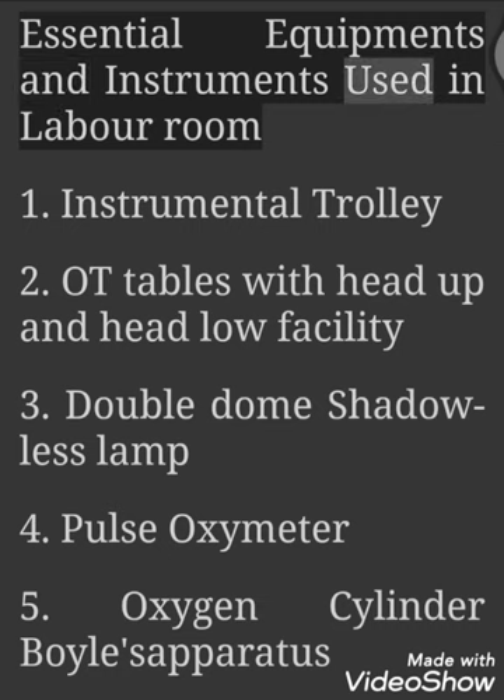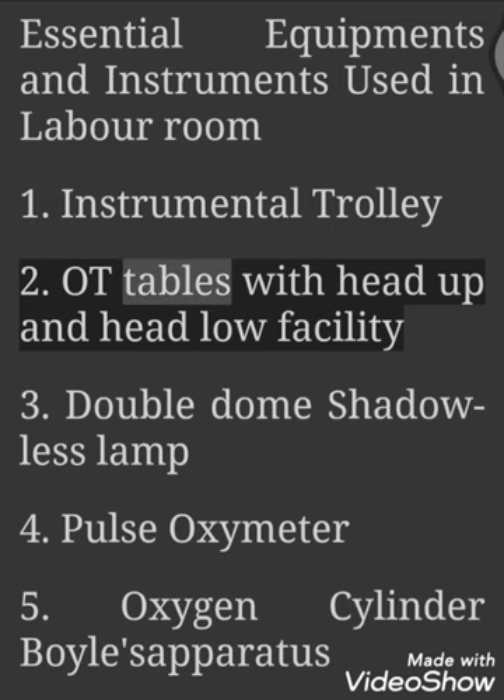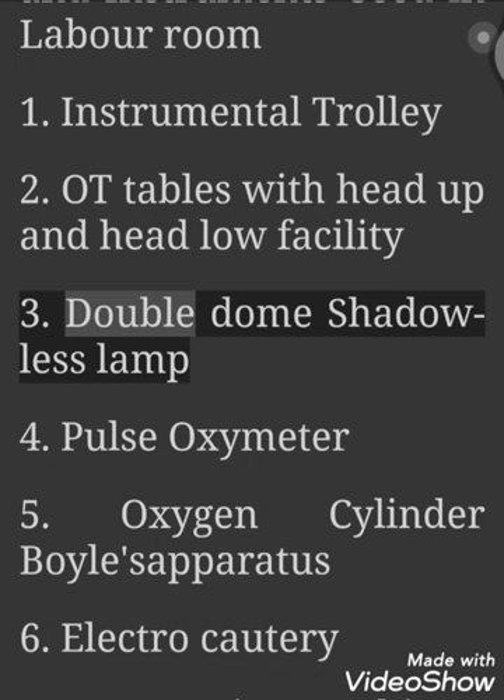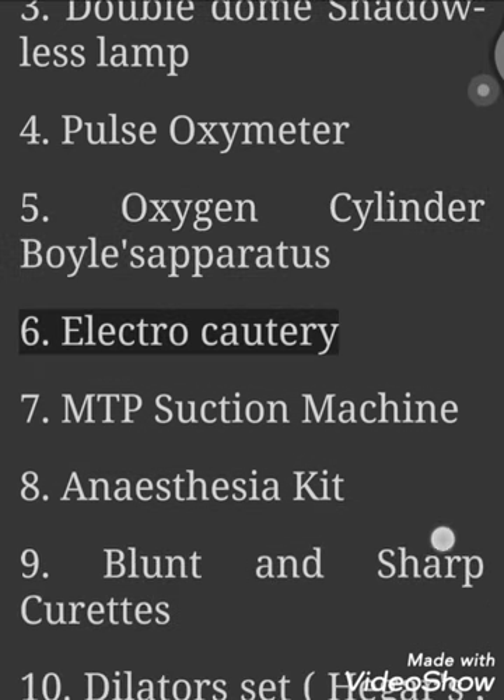Essential Equipments and Instruments Used in Labor Room: 1. Instrumental Trolley. 2. OT Tables with Head Up and Head Low Facility. 3. Double Dome Shadowless Lamp. 4. Pulse Oximeter. 5. Oxygen Cylinder Boyle's Apparatus.